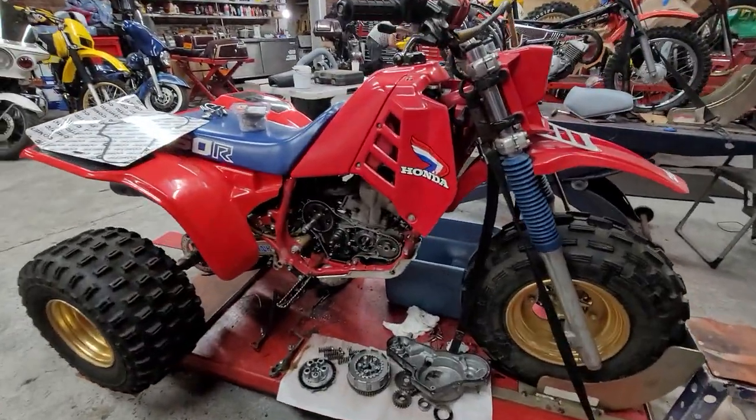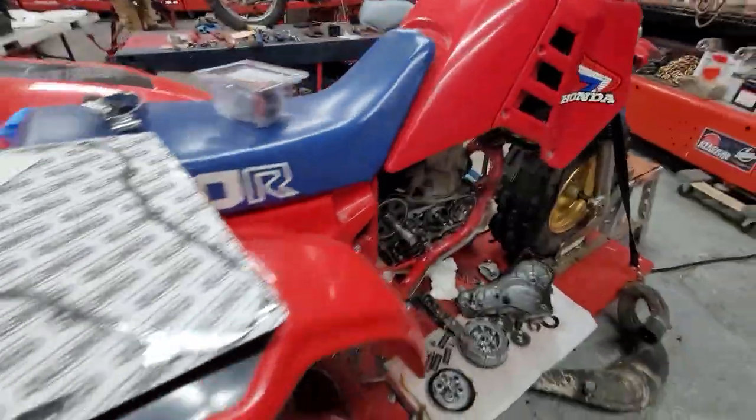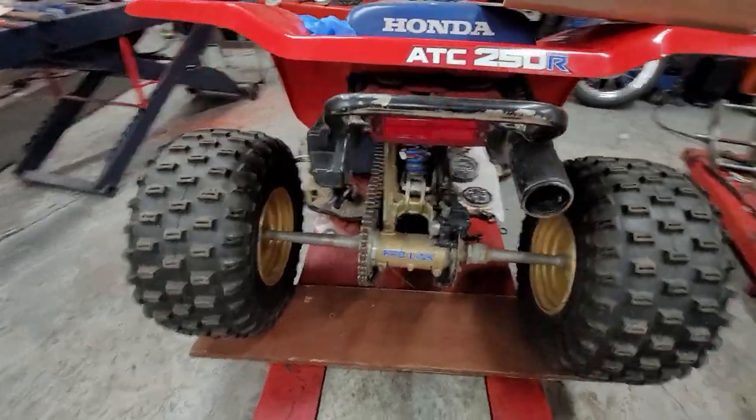He's doing a crank seal on this '86 CR2 ATC-250. This is a really nice, super clean Survivor — these are super rare. Most of these got ridden into the ground.